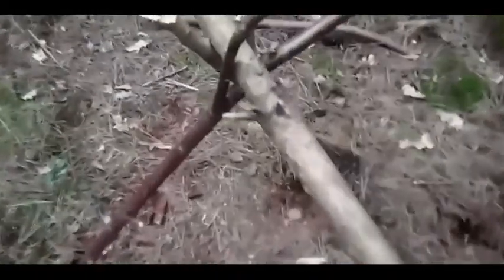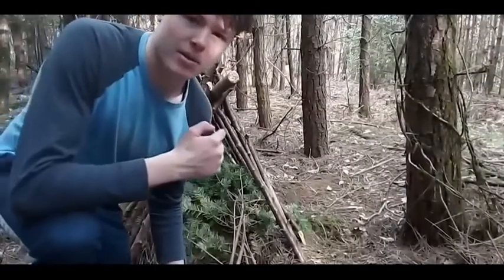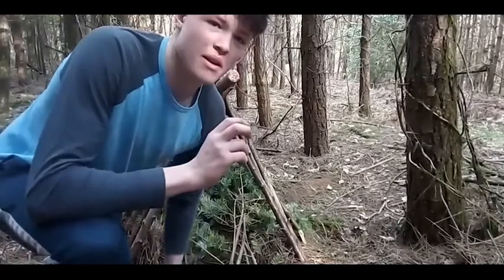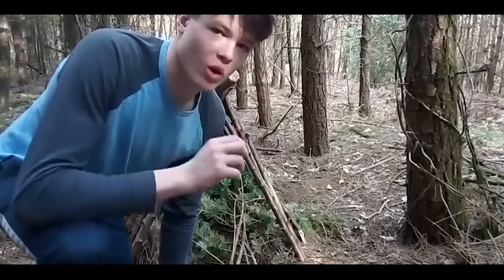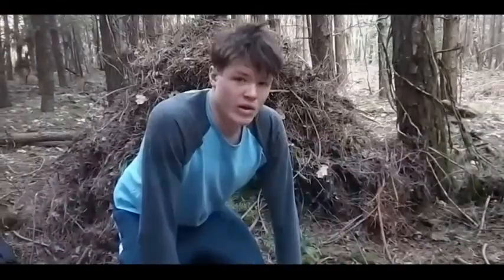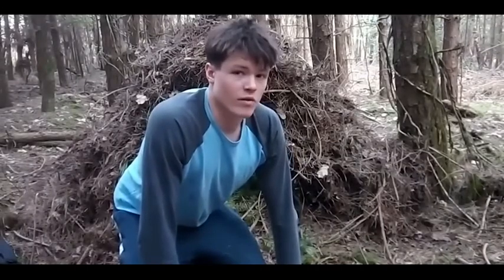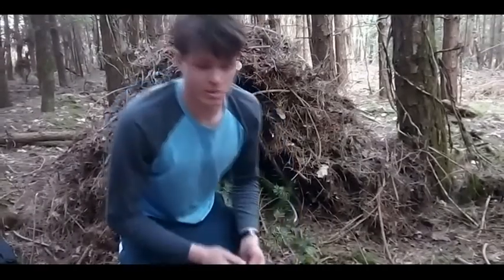I've made the frame now and I've propped it up. I'm now going to compact the bedding down. It's really important that you have a thick layer of bedding, otherwise the ground will conduct a lot of heat away from you. One thing to bear in mind is that it does require a lot of effort and will burn a lot of calories if you're going to build this type of shelter.